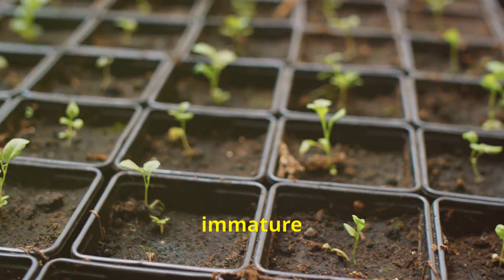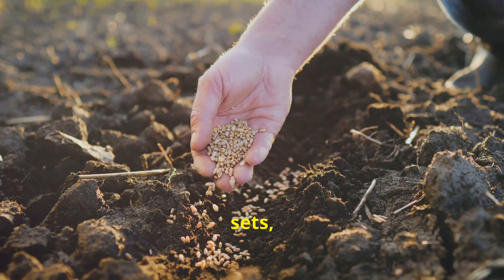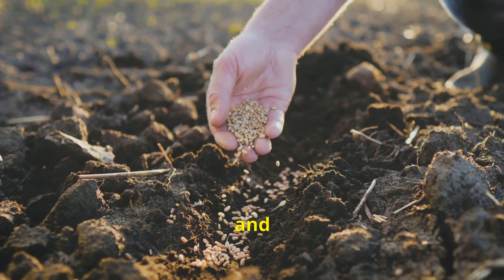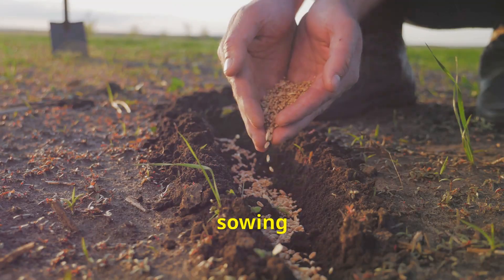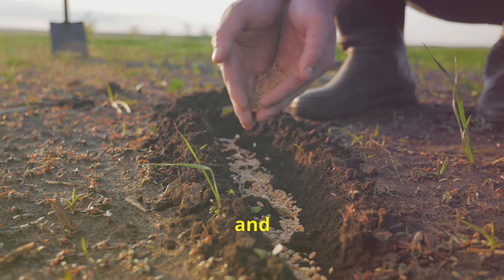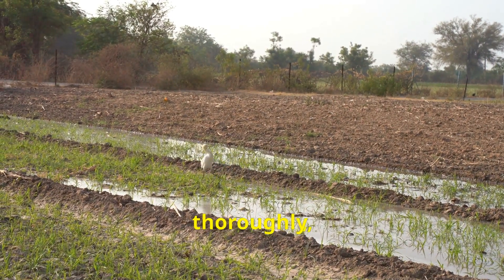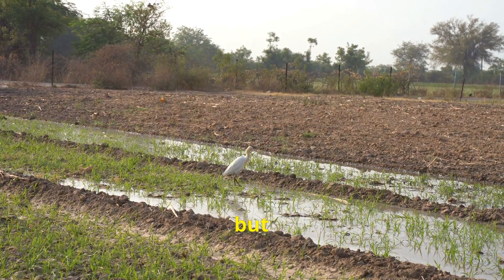Onion sets are small, immature onion bulbs offering a head start for your crop. Seeds, while requiring a longer growing season, provide a wider variety to choose from. For sets, plant them one to two inches deep and four inches apart. If sowing seeds, sprinkle them thinly in rows spaced 12 inches apart and cover lightly with soil. Water your newly planted onions thoroughly, ensuring the soil is moist but not waterlogged.